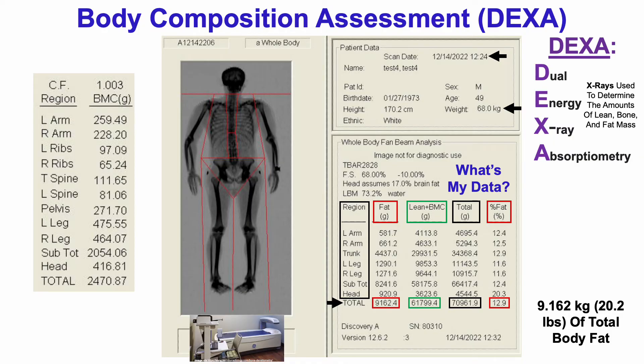We can also break down lean plus bone mineral content — I have about 62.8 kilograms of that. On page two of this document was the bone mineral content, BMC. DEXA also breaks it down by regions: left and right arm, the ribs, the spine, pelvis, left and right leg, and then the total bone mineral content for all of those regions and also the head. Taking the sum of all those regions for BMC, I have about 2.5 kilograms of bone mineral content.